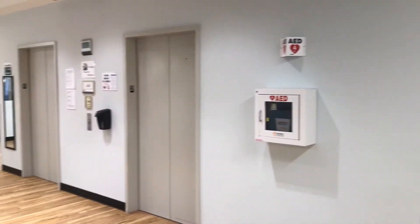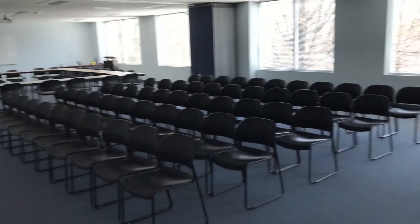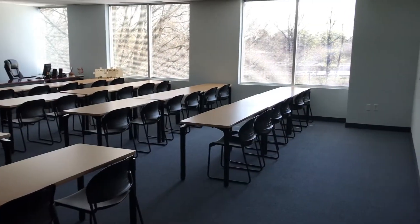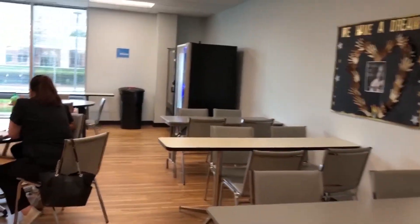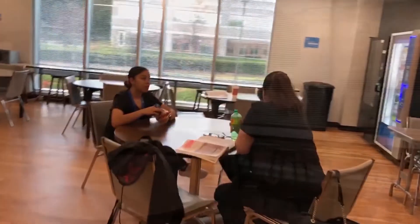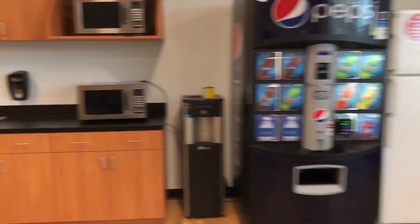Southeastern Institute encompasses over 33,000 square feet. This includes classrooms and labs. Classrooms are designed for lectures, hands-on instruction, and clinical training. All equipment used at the school is compatible with industry standards and effectively meets the objectives of each program offered.